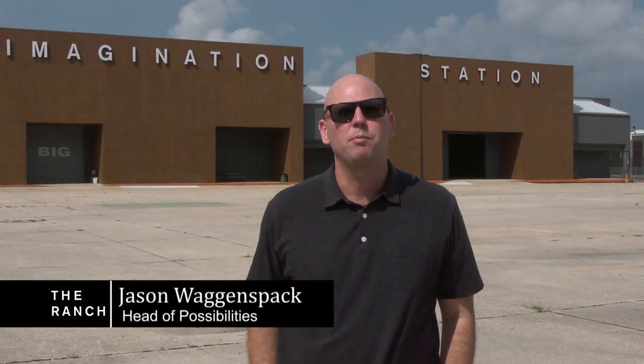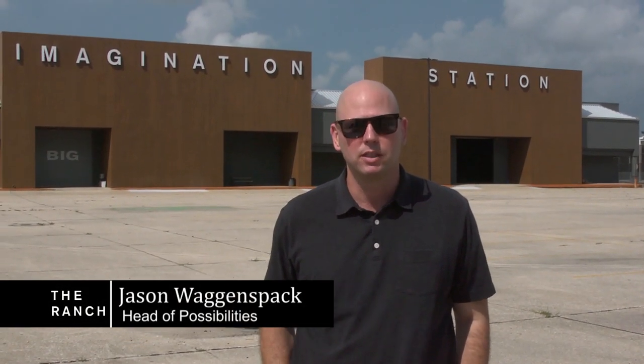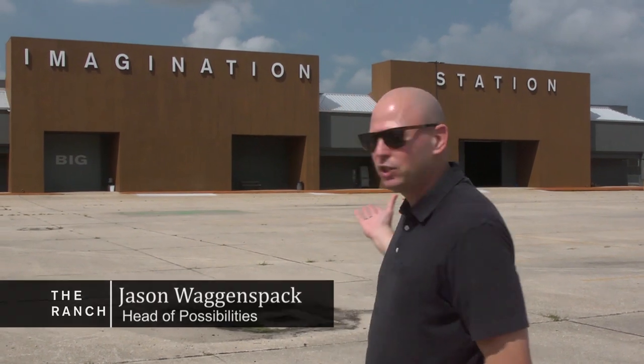Hi, I'm Jason Wagenspak. I'm the Head of Possibilities at the Ranch Film Studios, and this is the Imagination Station.